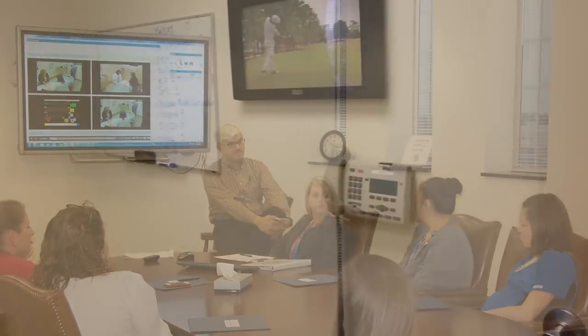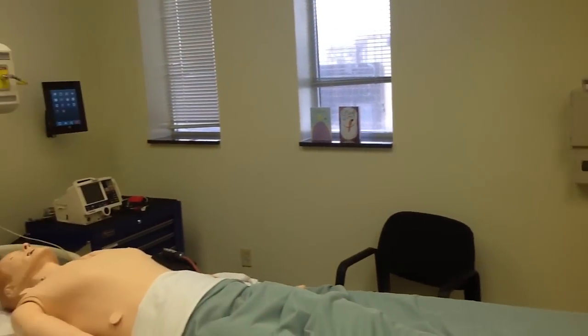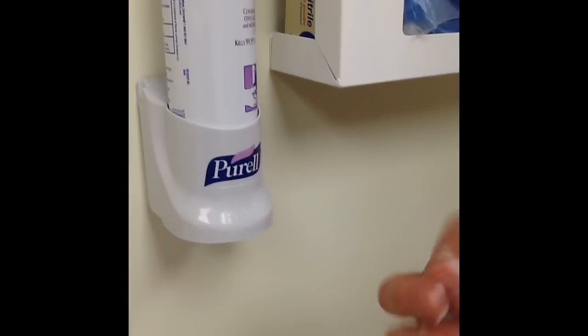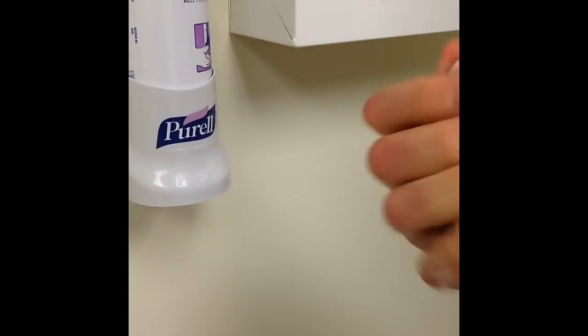All individuals are requested to participate as if the environment is an actual clinical setting. This center serves as a safe environment for you, the learner, to gain knowledge and expertise. As you enter the rooms, you will see hand sanitizer and multi-size gloves available. Please utilize these supplies as appropriate.